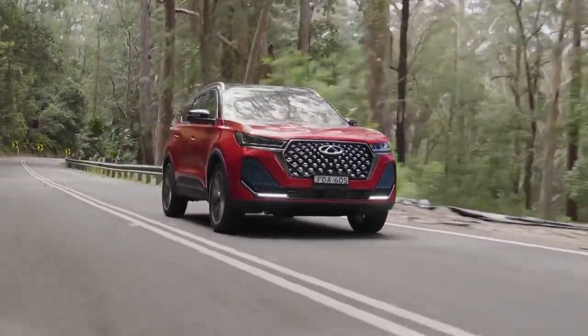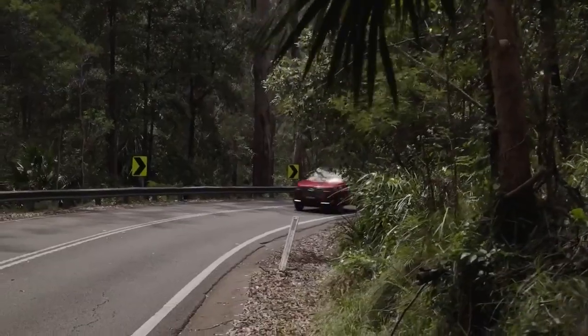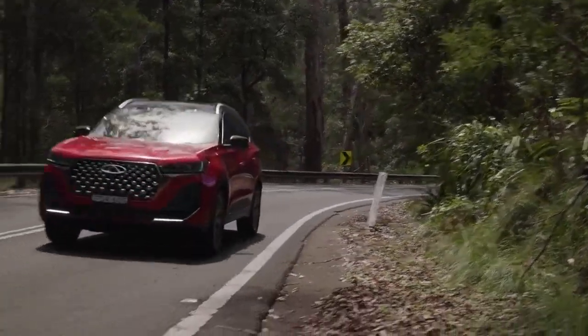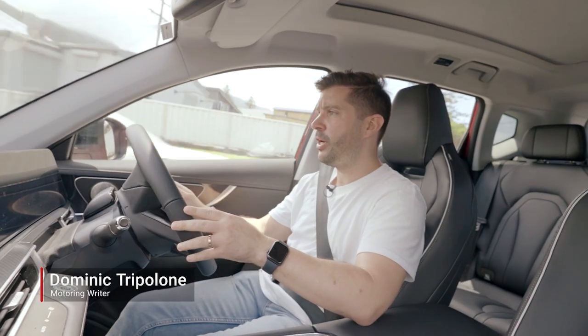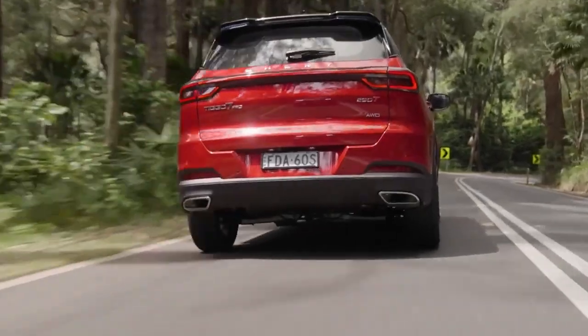This is the new Tiggo 7 Pro, a new mid-sized SUV from the Chinese brand Chery. It's about the same size as a Toyota RAV4 and it's priced from $39,990 driveaway, which is a really sharp price. It's a handsome looking SUV too.